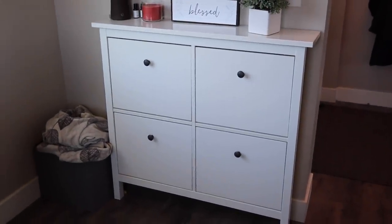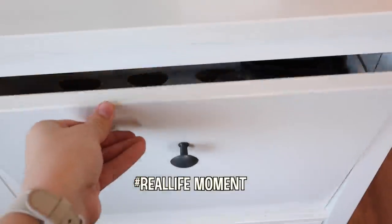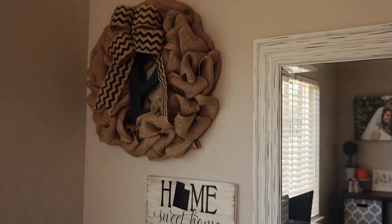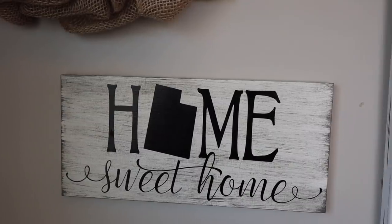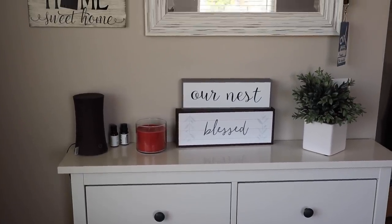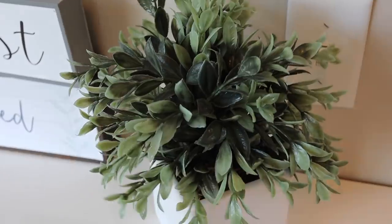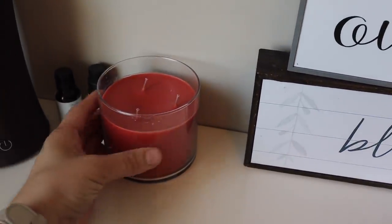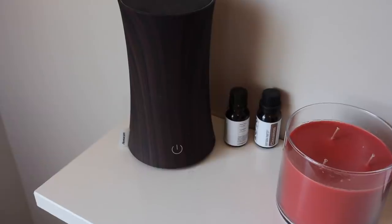Right above the shoe organizer, I have a wreath made by a subscriber, and a sign sent by another subscriber — I love displaying the things you guys send me. I also have a mirror for about $12 or $13 from Burlington, a plant from Hobby Lobby — pretty much everything from Hobby Lobby ends up being half off. There's a sign from Bakelots and another from Hobby Lobby, plus a Bath and Body Works candle I got on sale. I often use them just for color, and sometimes I light them too. The diffuser is from Amazon.